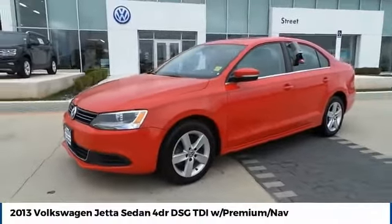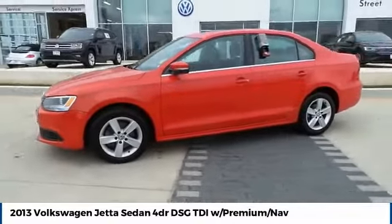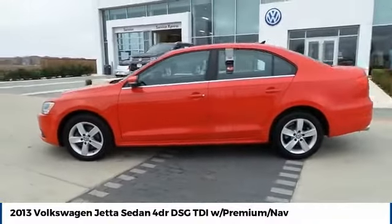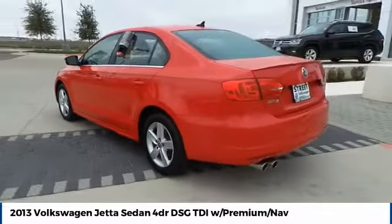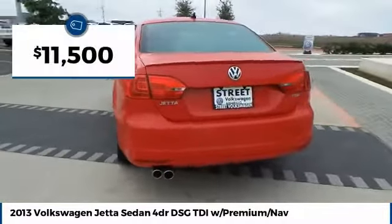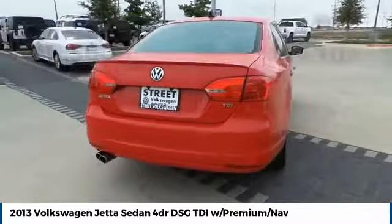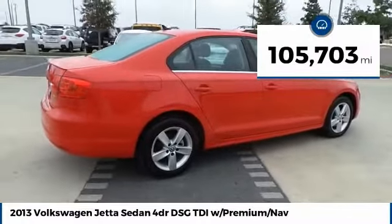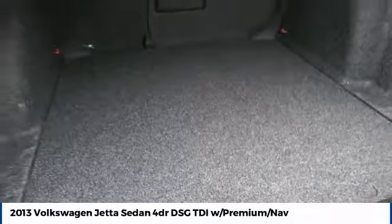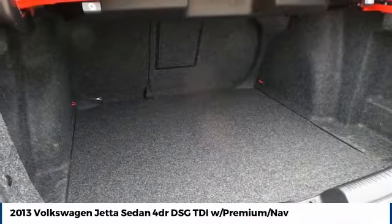Take a ride in the 2013 Jetta. The Jetta is a premium car that is family-friendly with a great price, agile and confident handling. The Volkswagen Jetta is priced below $15,000. This vehicle has less than 110,000 miles. Take this vehicle for a spin and see why so many shoppers are now proud owners.